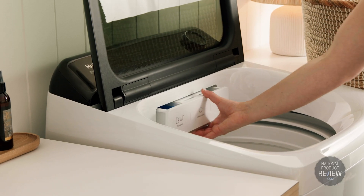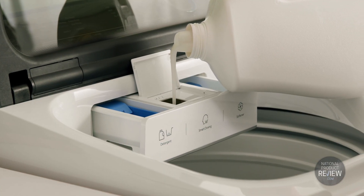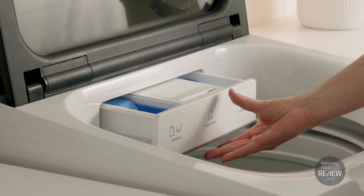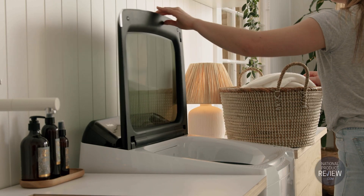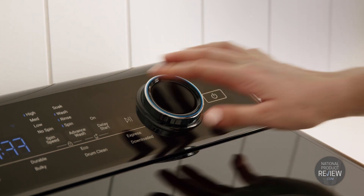Intelligent features include smart dosing — automatic delivery of the precise amount of detergent needed based on load size and cycle. And with pre-mixing, detergent is diluted before it enters the wash, so it reduces residue.